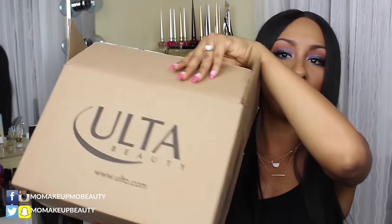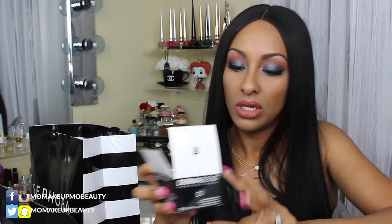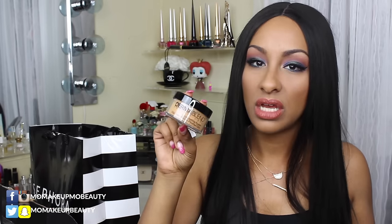I did pick up some stuff from Ulta. I love my By Terry Hyaluronic Hydra Powder very much, but I wanted to try something new. So I saw this on the Ulta site — this is the Dermablend Loose Setting Powder in the shade Warm Saffron, which is recommended for medium to deep skin tones. It's more of a yellow, beige-y tone. I'm looking forward to trying this out and maybe baking with it to see how it performs.